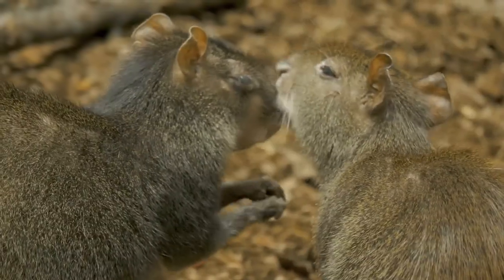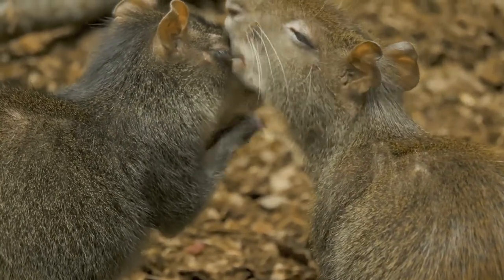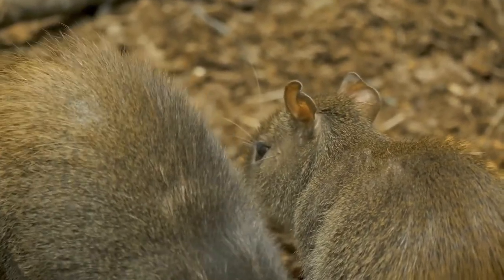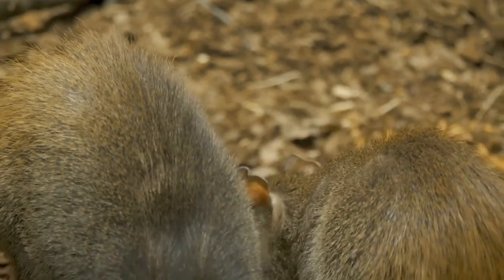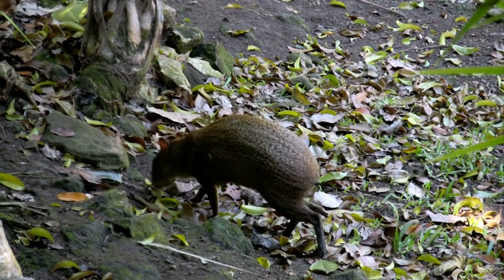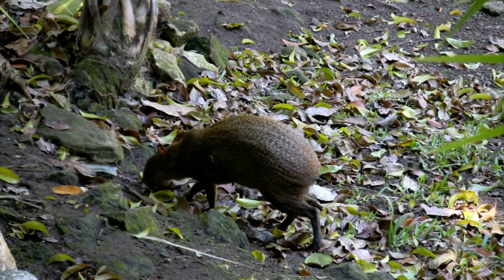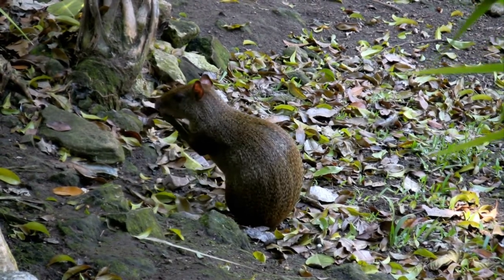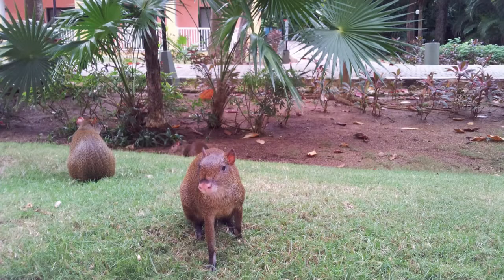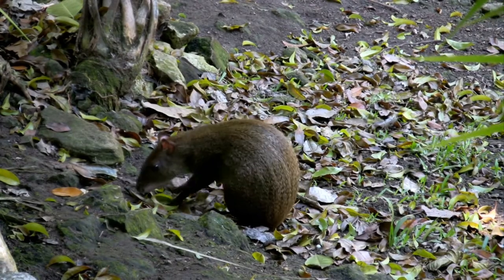Agoutis weigh up to 13 pounds or six kilograms, and their elongated body measures up to 2.5 feet or 76 centimeters in length. They have a large head with small ears and a tiny tail. Their legs are slender, with their front feet having five toes while their back feet only have three toes and hoof-like claws. The color of an Agouti's fur ranges from pale orange to shades of red, brown, to black, and its coarse hair is covered with an oily substance that acts as a protector from the rain.